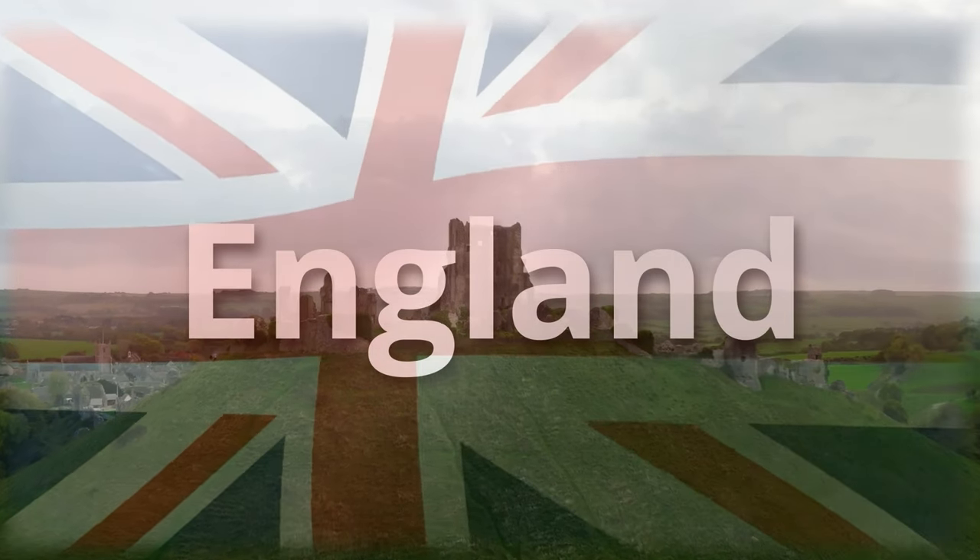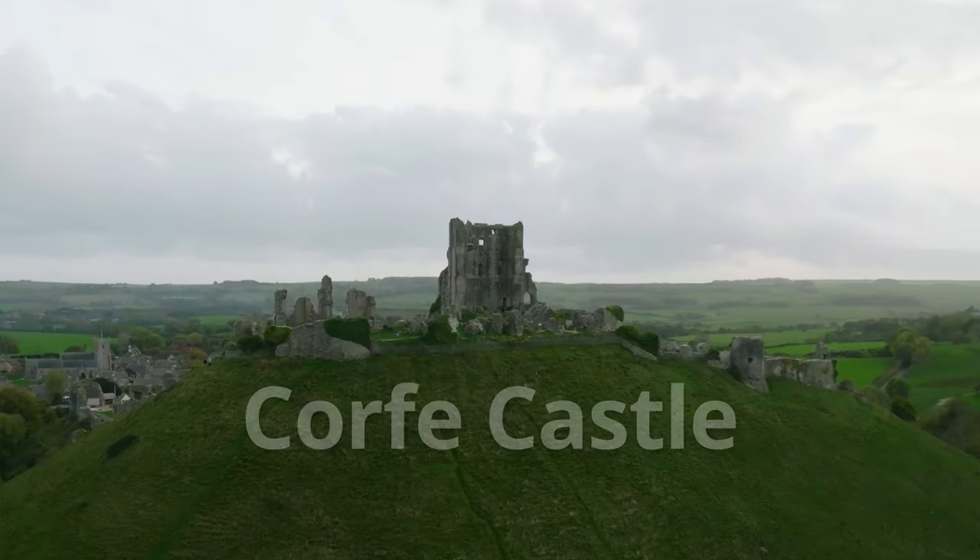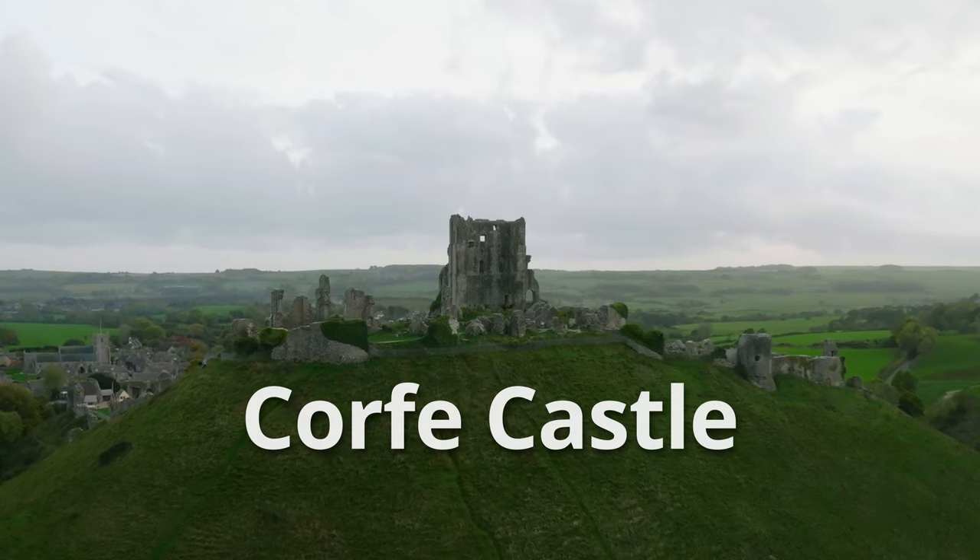We're Chuck and Laurie and we're taking you to England. Today we're going to explore the ruins of Corfe Castle.